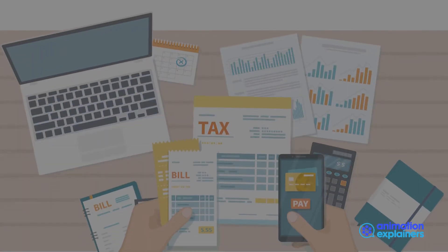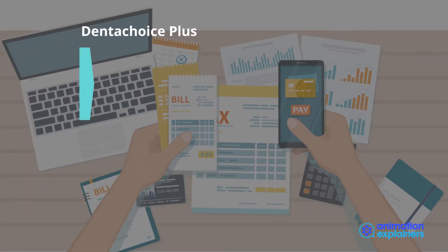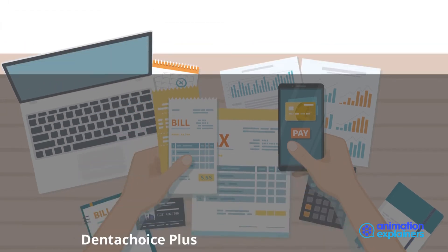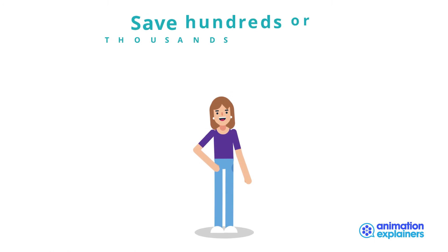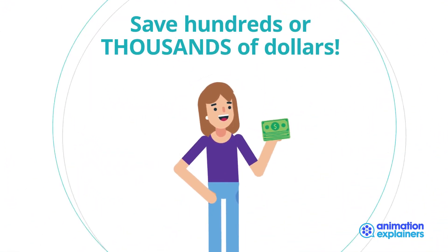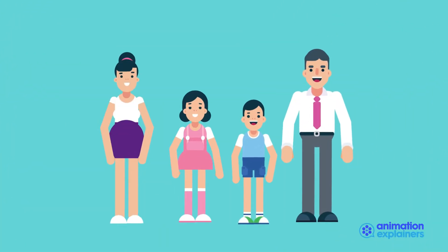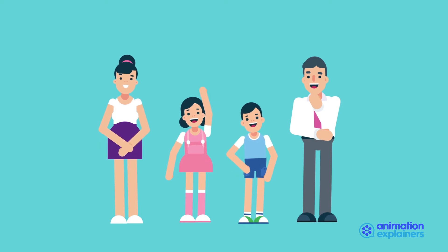Our Dental Choice Plus savings program offers a very competitive membership fee when comparing against a fully insured dental plan premium. Over the course of the year, you could save hundreds, even thousands of dollars compared to a dental insurance plan. Just how much you'll save with Dental Choice Plus depends on what your dental needs are, but let's look at what a typical year for a family of four looks like.